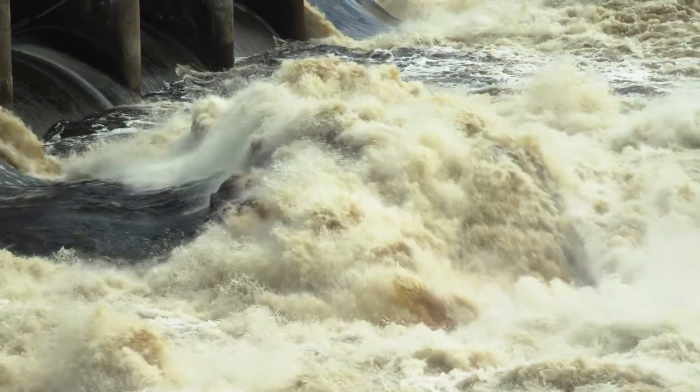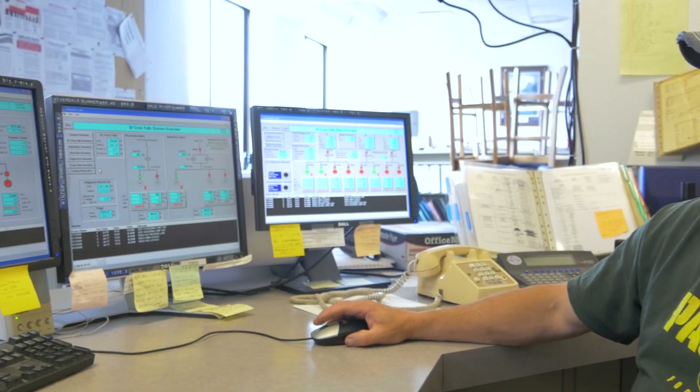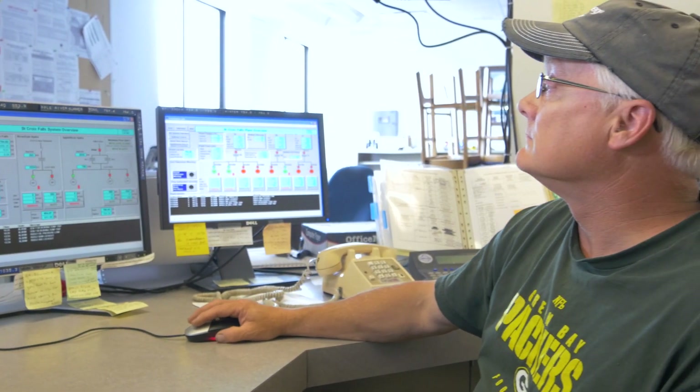Most of Xcel Energy's hydro plants are operated out of a central control room here, at the Wisota Hydro Plant near Chippewa Falls. By the time the Chippewa River arrives here, it is carrying the drainage of 5,600 square miles, nearly 20 billion cubic feet of water.